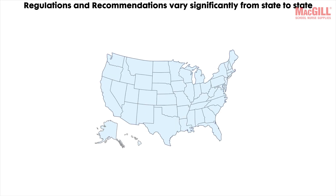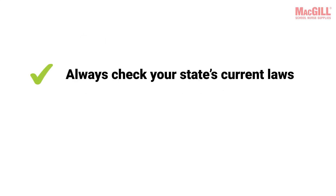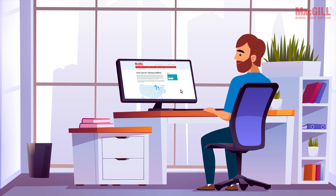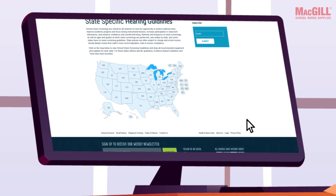Having a single device that performs both types of screening can be a practical and efficient choice for school health programs. It's important to remember that regulations and recommendations for hearing screening equipment and procedures can vary significantly from state to state — always check your state's current laws and school health policies to ensure your screening practices are compliant and up to date.